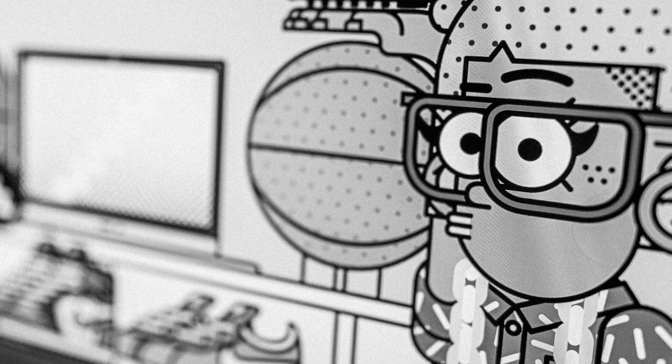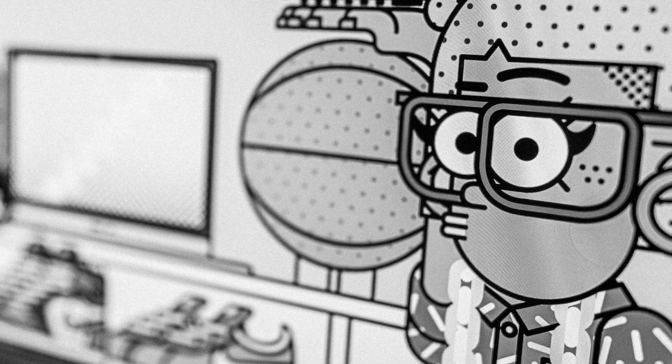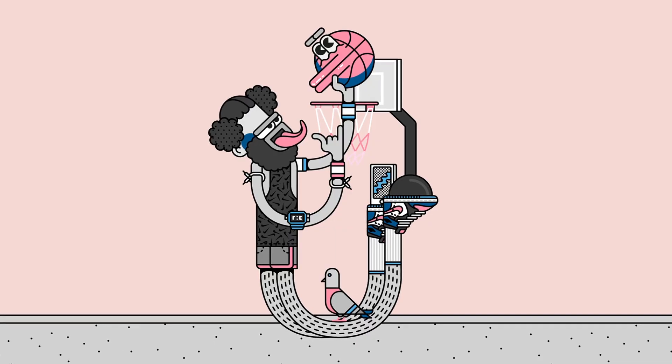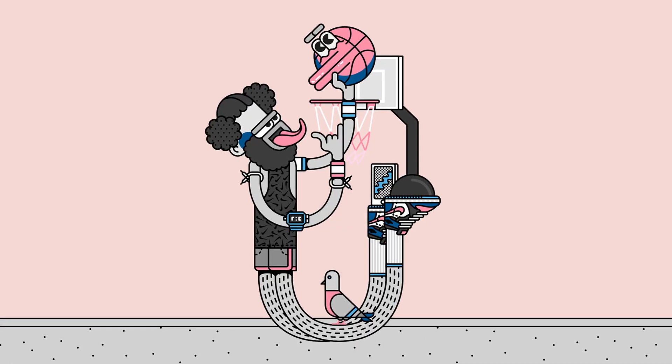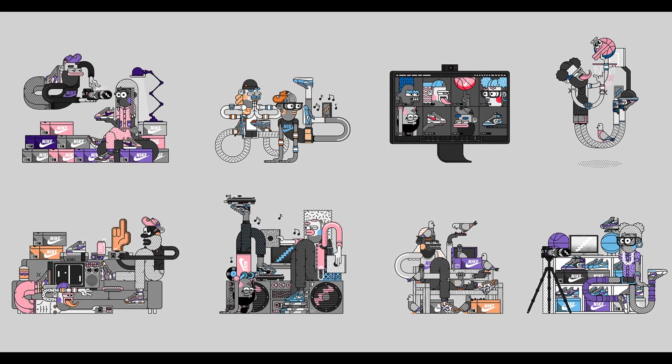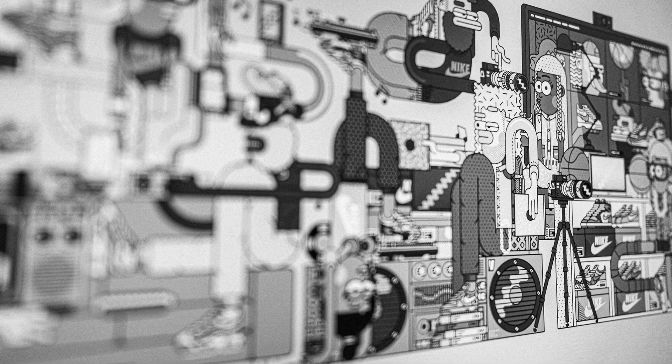Most of my stuff is influenced by the eighties and old hip hop and stuff — so the big glasses and the funny haircuts, like this guy's hair that you've got there. It was a week's deadline to do, I think, 14 illustrations and then different iterations of those.